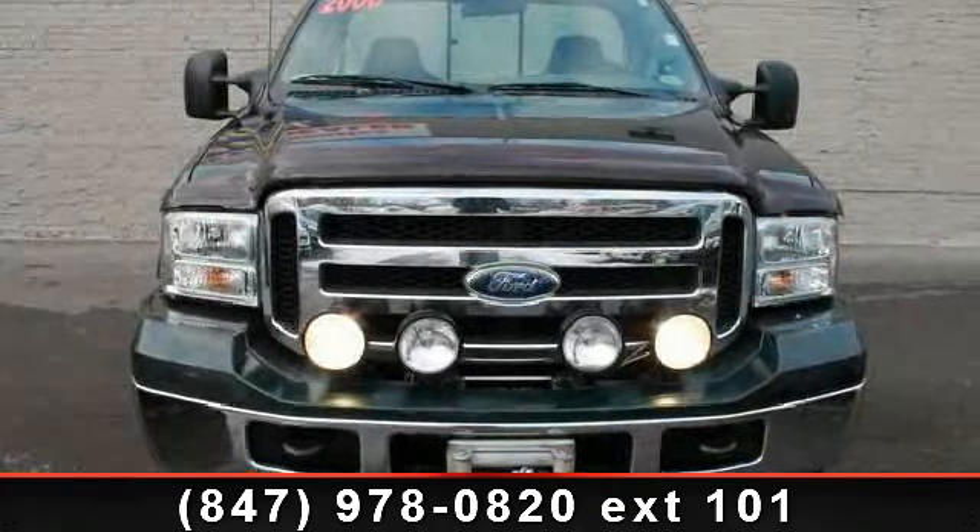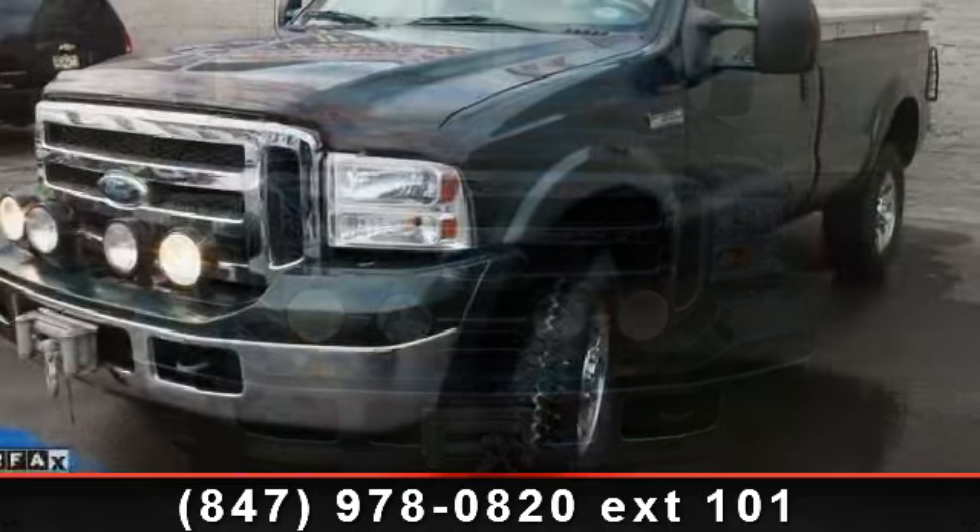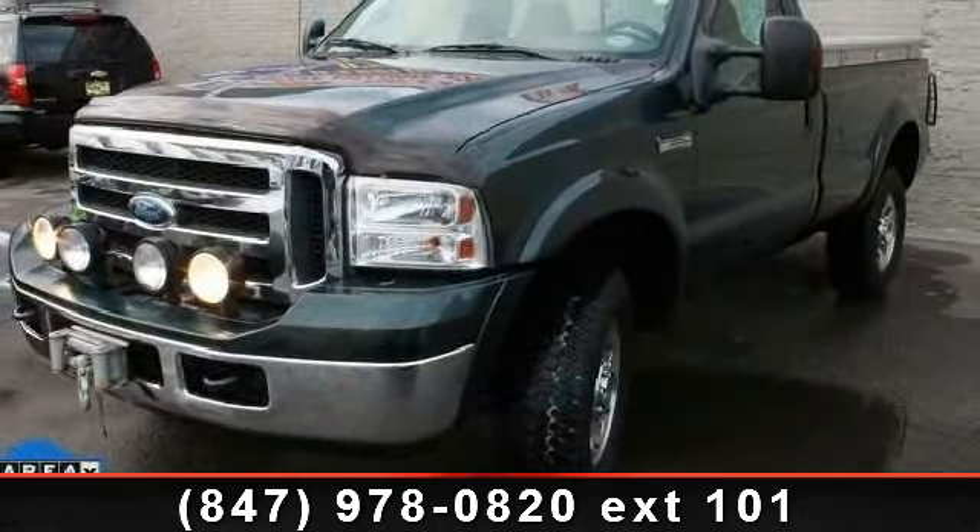Imagine yourself in this 2006 Sport F350 SDXLT. This may be the set of wheels you've been looking for.